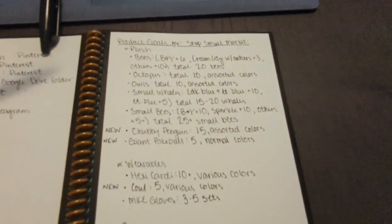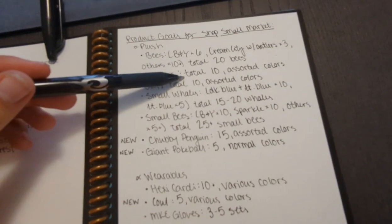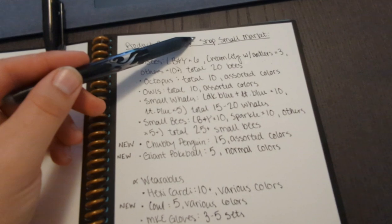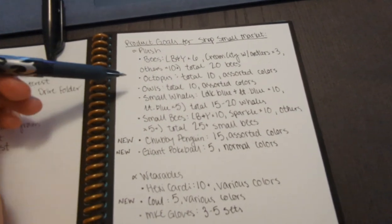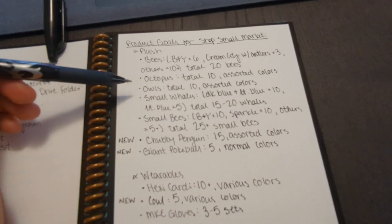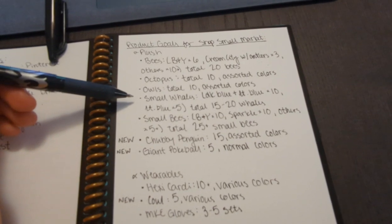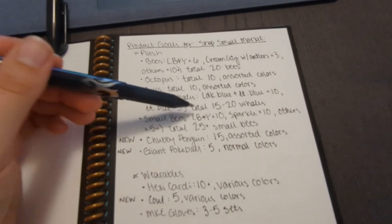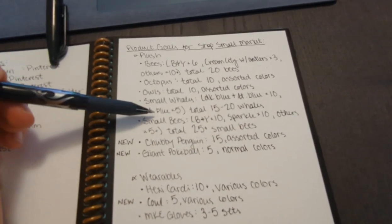For my Octopi, I want ten in total, assorted. This is all just for my Shop Small Saturday market, so that does not include my two markets after this. Owls, I want a total of ten of them, also assorted colors. My small whales — I want ten of the dark blue and light blue, and five of just one color light blue. In total, if I can do 15 to 20 that would be great, but a minimum of 15.